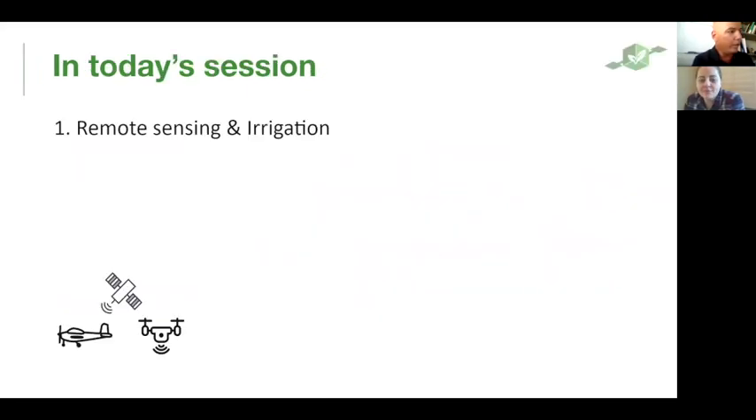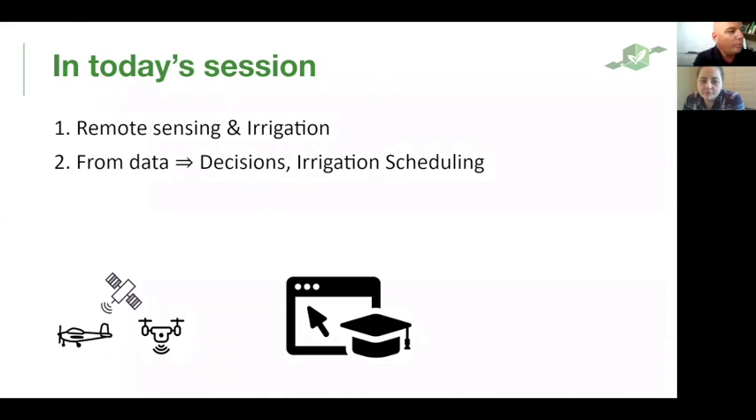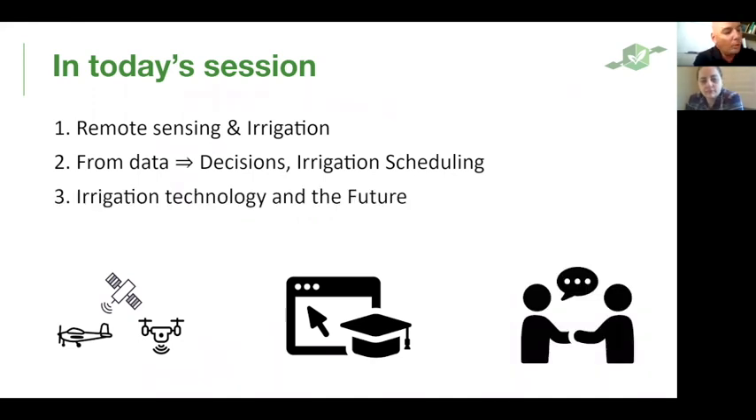Today we're going to talk about remote sensing and irrigation. We'll give some inputs on irrigation and discuss moving from data to decision and irrigation scheduling, because it's a very important issue. Remote sensing images are purely data — that's not so beneficial for the farmer on its own. He wants to make decisions out of it, and this is where the combination of Netafim and FluorSat comes to hand. At the last section of this webinar, I'll show you the top edge of future precision irrigation that we at Netafim are working on along with FluorSat.